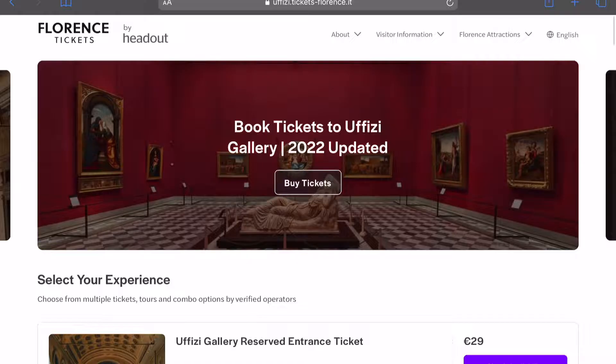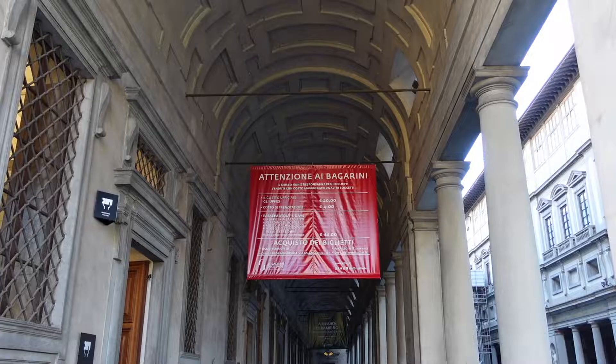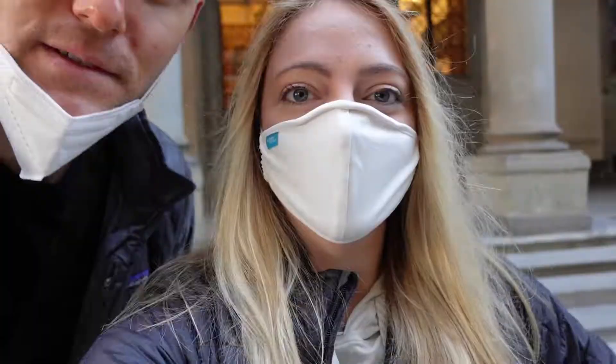Tip number four is to get your museum tickets in advance. Reserving your ticket and time slots online ahead of time is easy, and we'll leave the links to the official ticket websites in the description below. We snagged the first time slot for the Uffizi at 9am and then spent about 45 minutes inside.